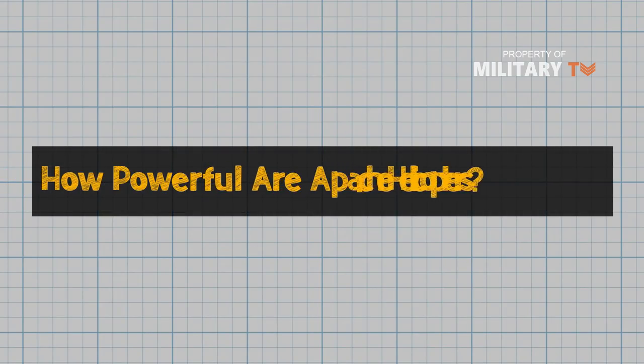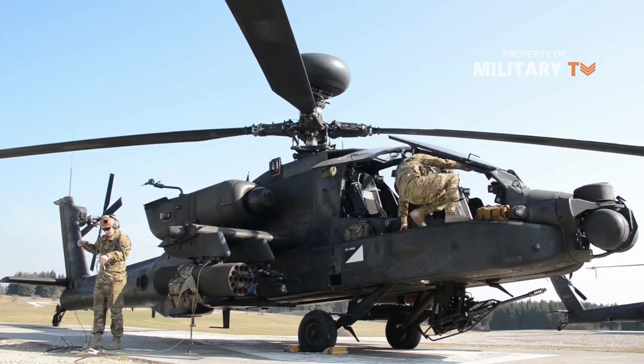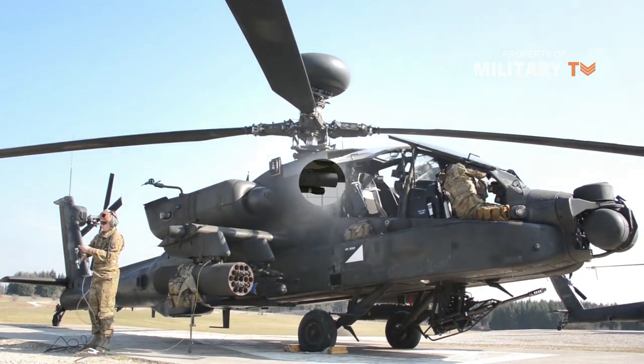The question is: how powerful are Apache helicopters? Keep watching this video until the end so you will find the answer. First of all, let's see the capabilities of this advanced helicopter.